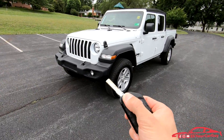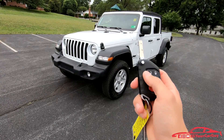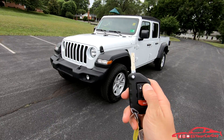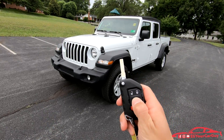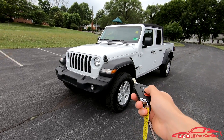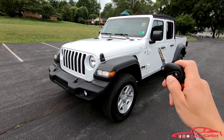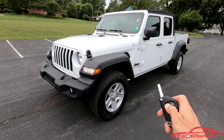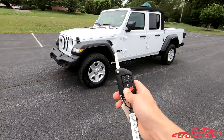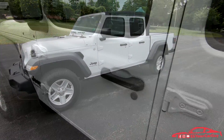The switchblade-style key fob: press the lock button once and it locks all the doors. Press the start button twice after pressing the lock button and the remote start will engage. Press the lock button once to unlock the driver's door; pressing it twice will unlock the entire vehicle. The red button is your panic alarm button.